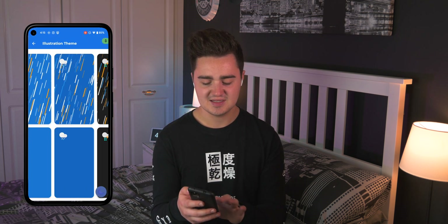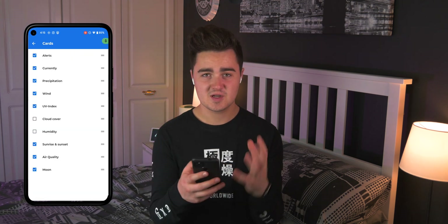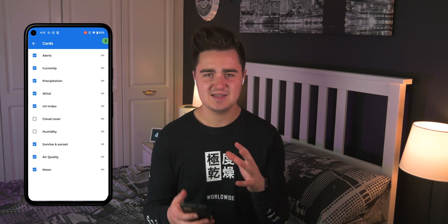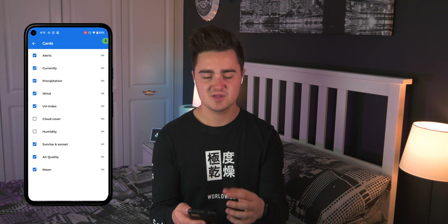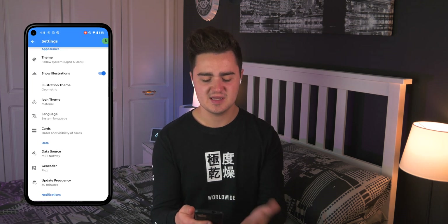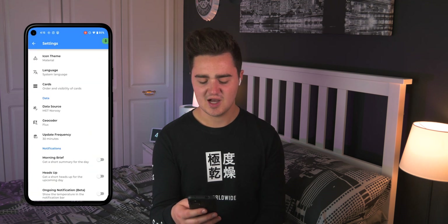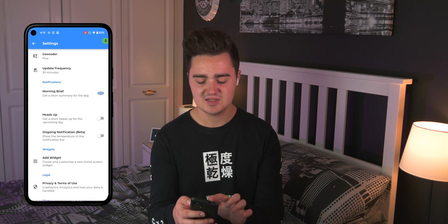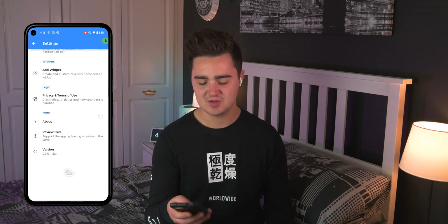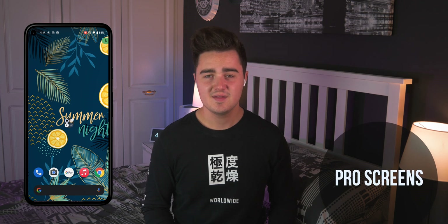In Flux's settings you can change the icon theme and illustrations — basically the background and how weather is displayed — with tons of options. It's one of the most customizable weather apps I've used. You can change which details are displayed and in what order, even change the data source, and there's a morning brief mode that tells you the day's weather in the morning. If you want a nice-looking weather app with good graphics, Flux is definitely one to check out.